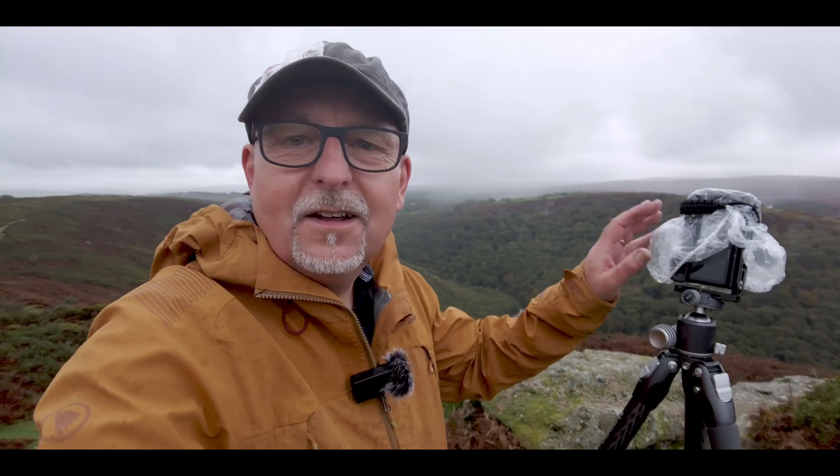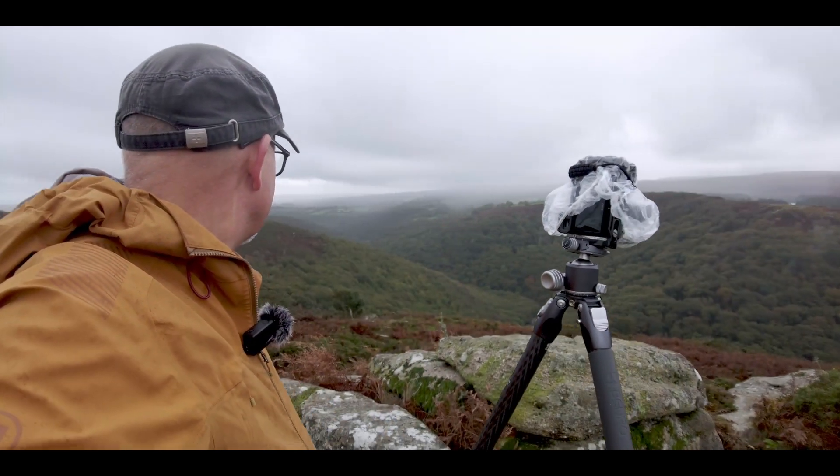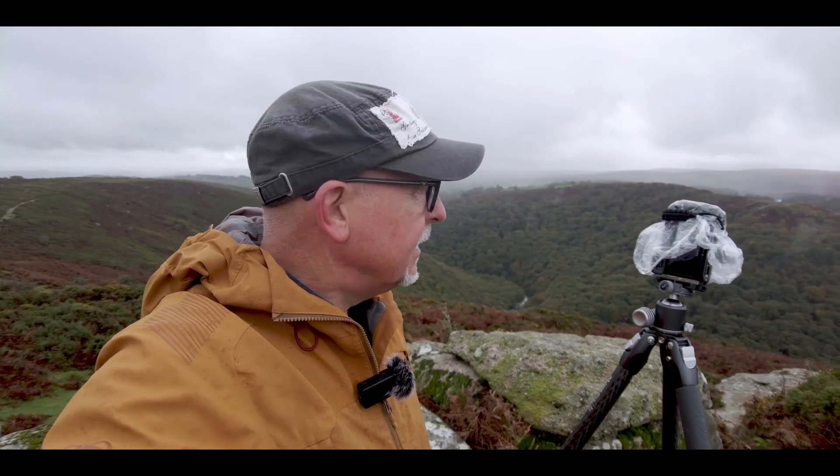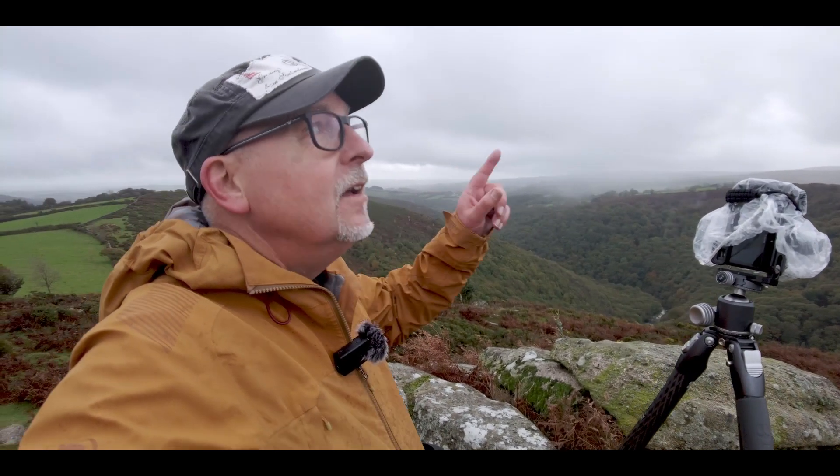Well I'm sure you can see from the rain cover the weather's really not playing ball now. I've taken one panorama just before the rain started, and I will hang around for a little bit longer just to see if I can get one of these breaks lighting up the hillside opposite.